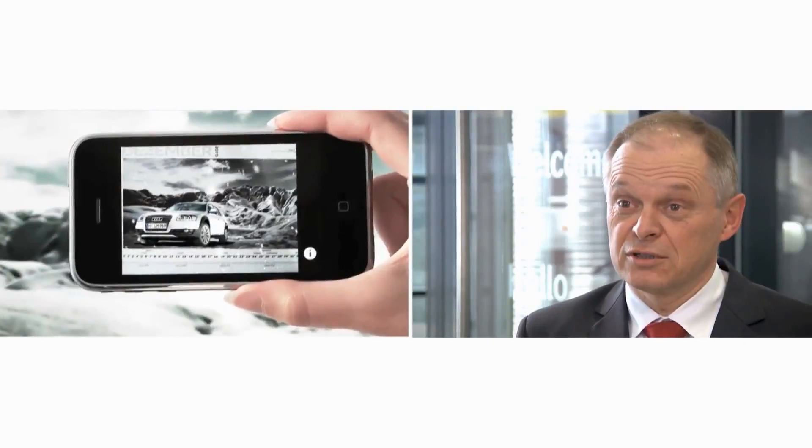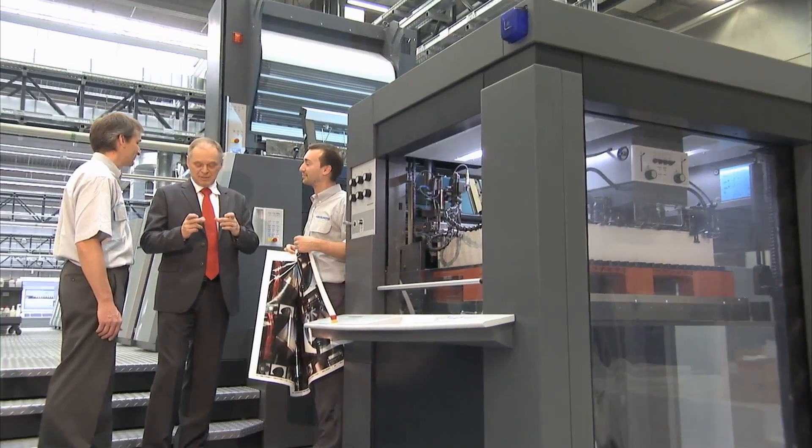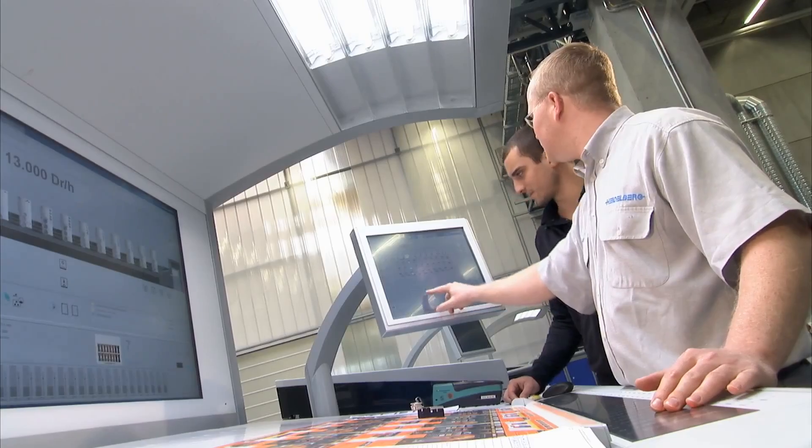It's a bridging technology that combines electronic media with print media, an interesting topic for customers. For the first time, they can establish a connection between the Internet and the things that they're printing. And it's in packaging printing that the future of the industry lies — within the next two years, in markets such as China and India, growth potentials of up to 17% may be seen.